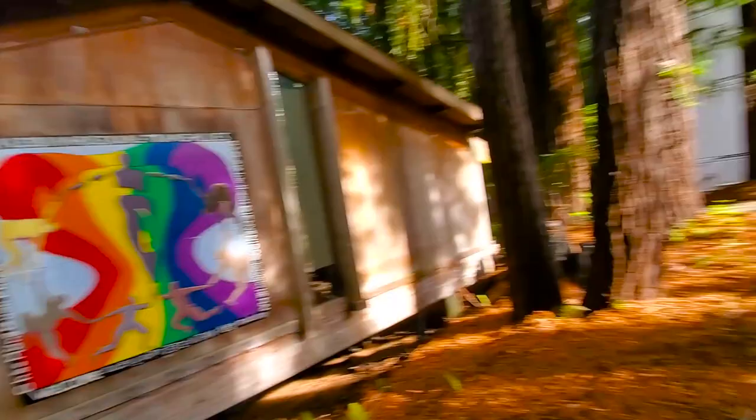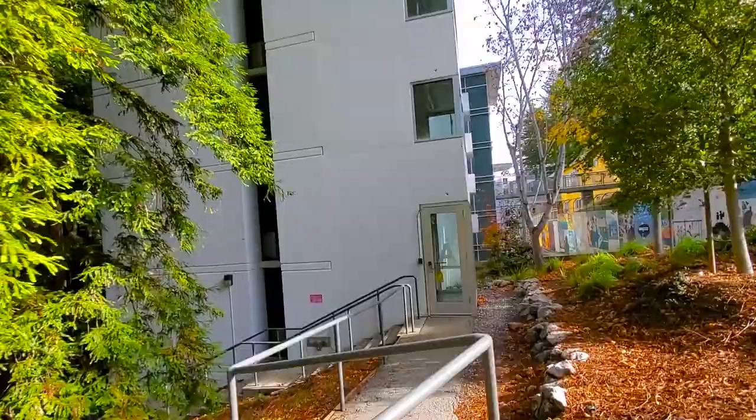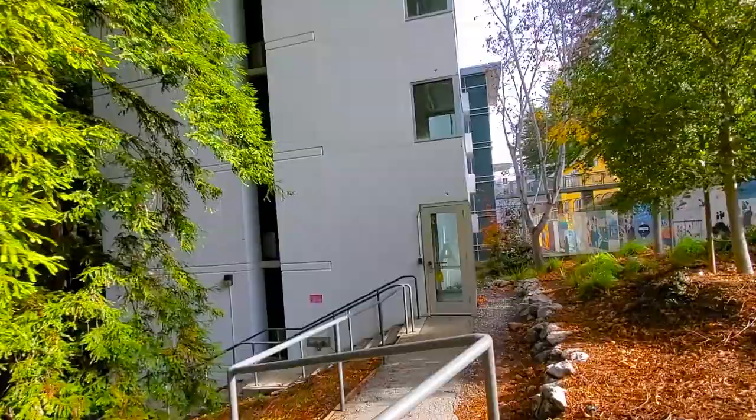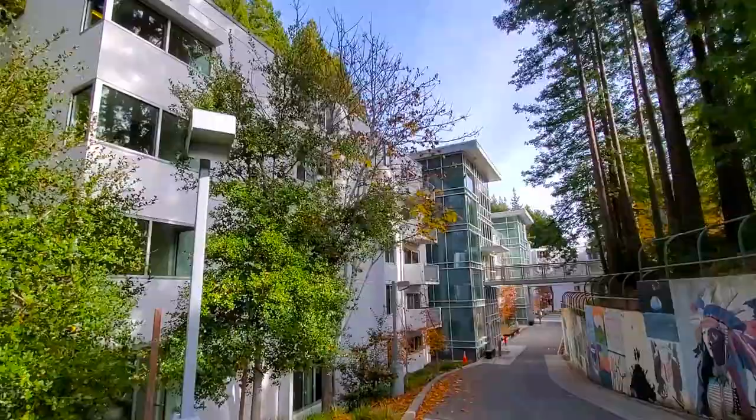Y'all are probably wondering what this giant building right here is — this is actually Merrill A dorm. Merrill dorms, unlike Crown dorms, actually have elevators, as well as a similar spread of rooms, although quads are extremely rare right now. So there's more triples, doubles, and singles than there are quads. It's really pretty because they have the liquid glass, and that's what's called the Merrill A Bridge.